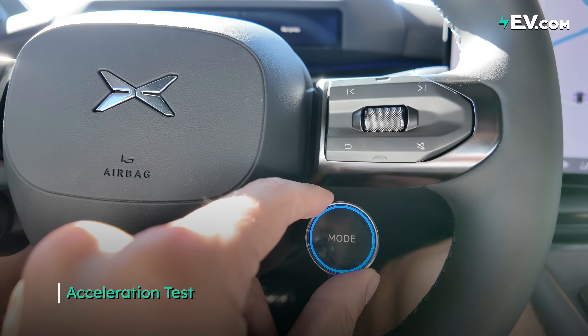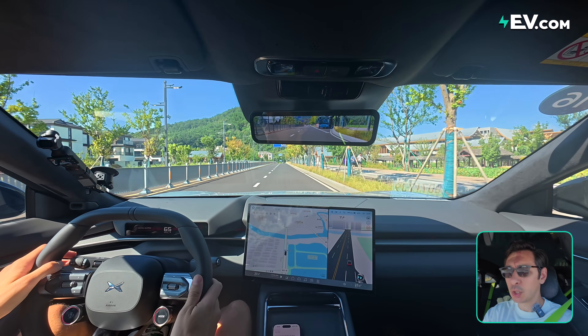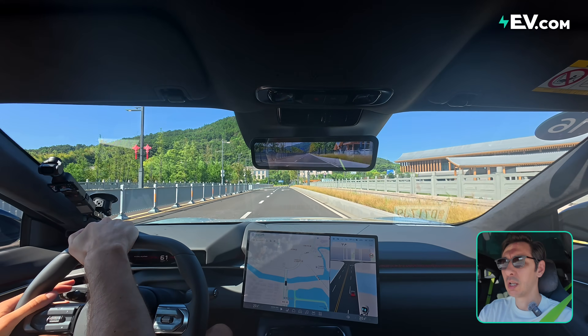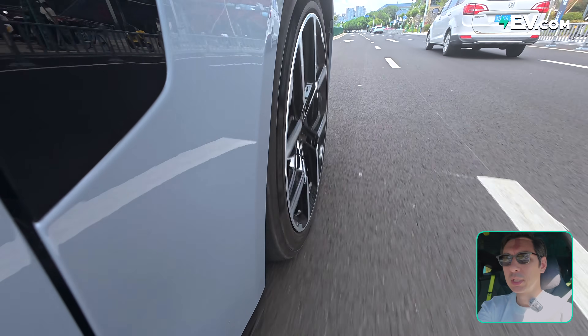So we're going to start with an acceleration test, checking out the car's launch mode. Let's see what this is made of — we're going to throttle down and launch. So the version I have today isn't actually the quickest version of this car. This is actually the rear-wheel drive only version. If you do go for the all-wheel drive, kind of like the performance top trim...